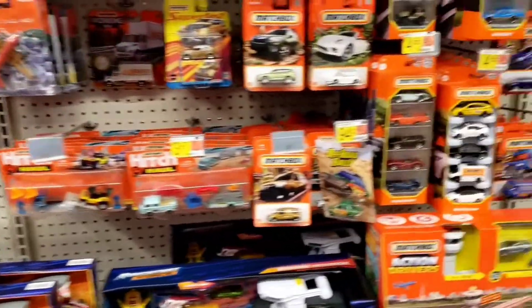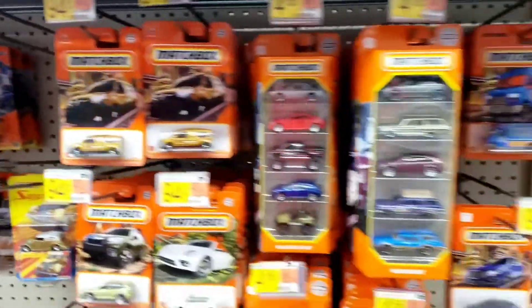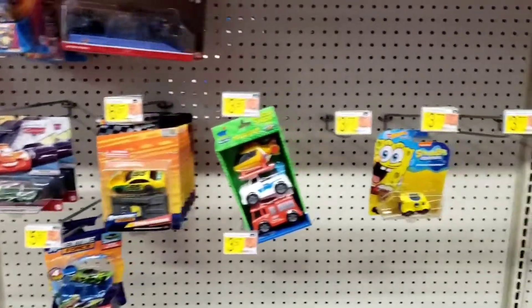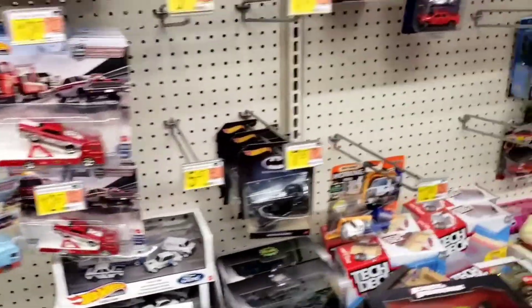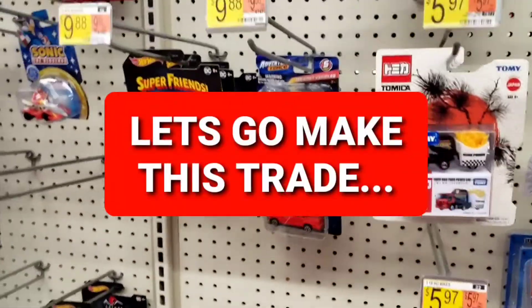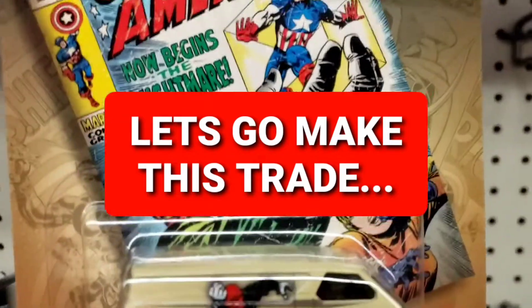It doesn't look like they have anything new here, nothing to brag about. Just wanted to touch base. There hasn't been any new Hot Wheels here for four or five months, so I'm thinking any time they should be getting some new ones. I'll keep checking back and maybe get lucky. I want to thank each and every one of you for watching my channel. This has been Live or Diecast. Until next time, I'm out.